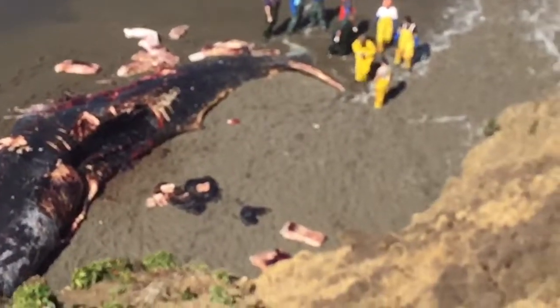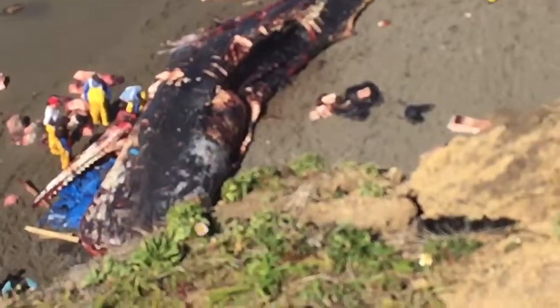And basically, they come out here to dissect the whale, which they are doing. Guys, everyone — pause the video.